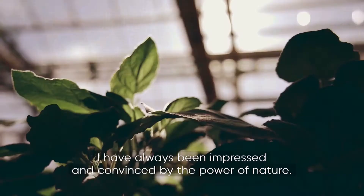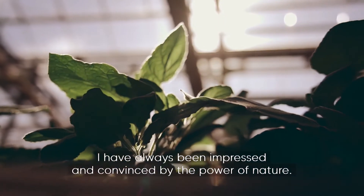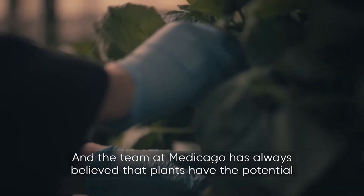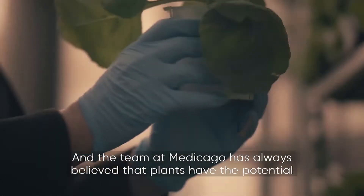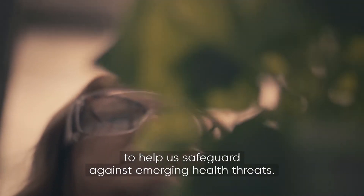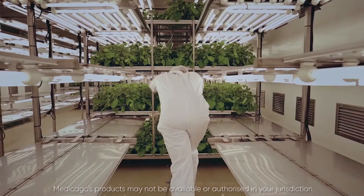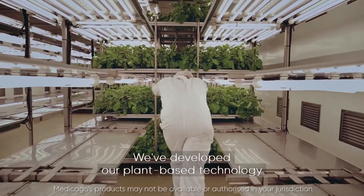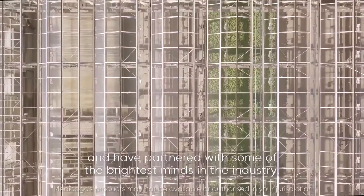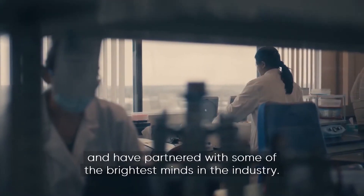As a scientist, I have always been impressed and convinced by the power of nature, and the team at Medicago has always believed that plants have the potential to help us safeguard against emerging health threats. We've developed our plant-based technology to be able to respond quickly to the world's pandemics, and have partnered with some of the brightest minds in the industry.